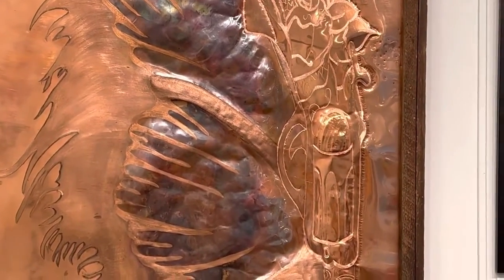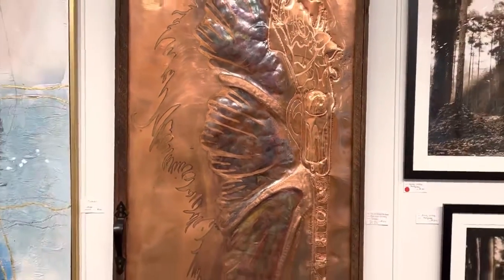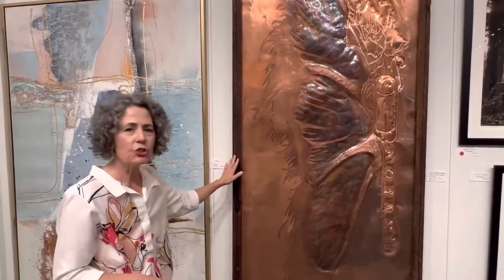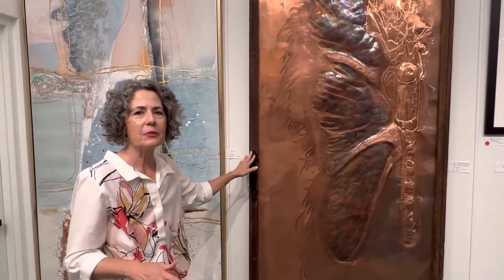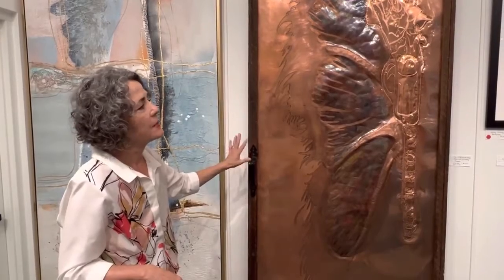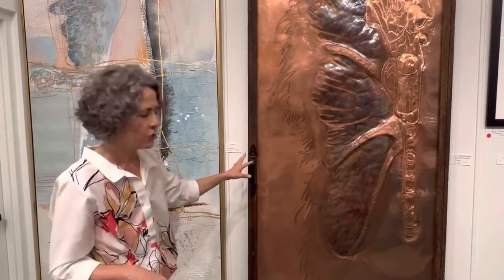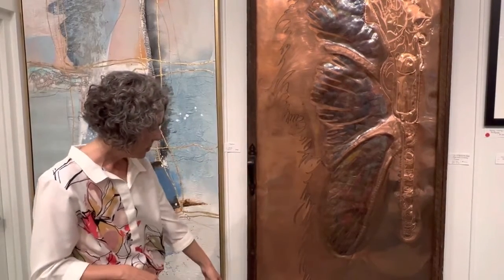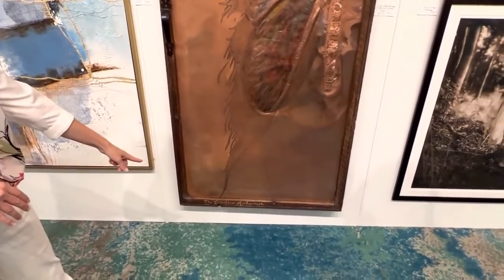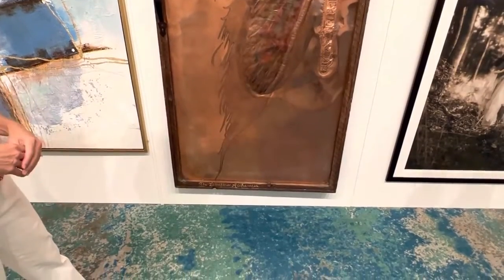She does her own jewelry too. Like Mary Ann said, it truly is a very unique piece, and you do need to come and see this piece and experience it for yourself, because it's really something you're not going to see every day. She is known as the limitless alchemist — you'll see her engraving on the bottom of the door there.